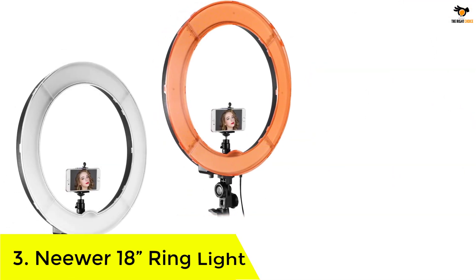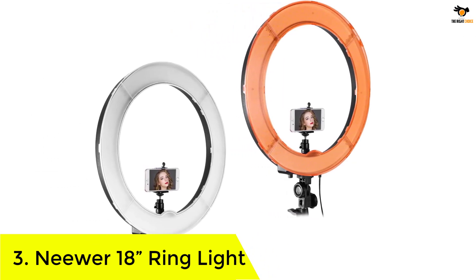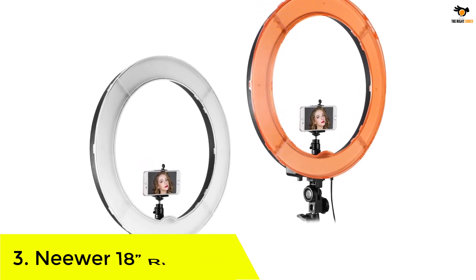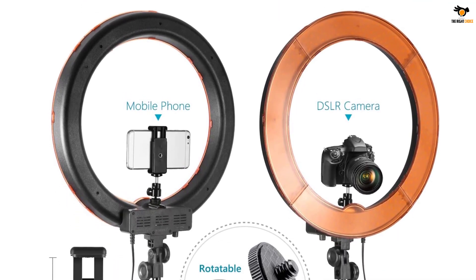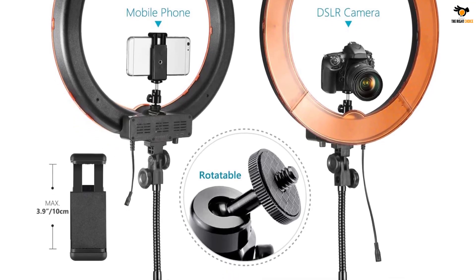Number 3: Neewer 18 Inches Ring Light. Neewer is another prominent brand that has everything you need to set up your own digital studio. With this 18-inch ring light, you get a complete setup for your portrait, YouTube, or TikTok shootings. This ring light is the largest on our list and provides better brightness to your whole body.